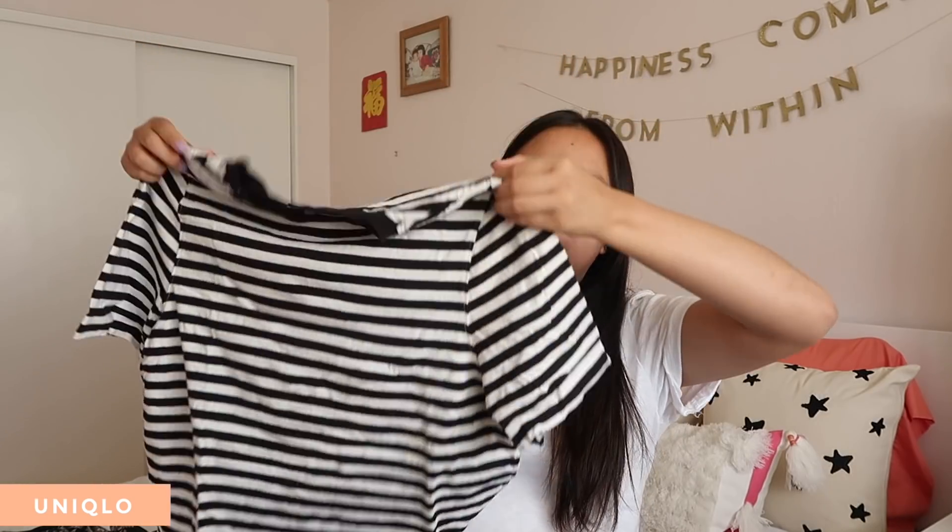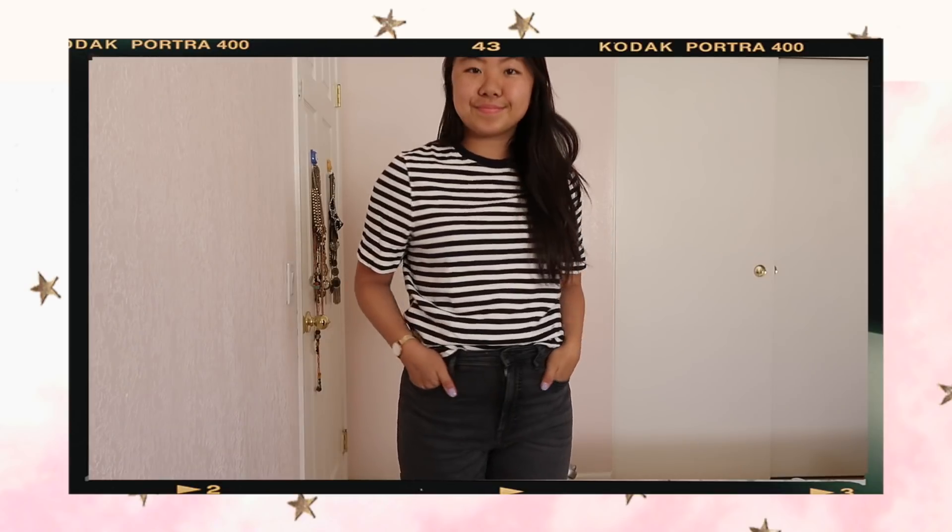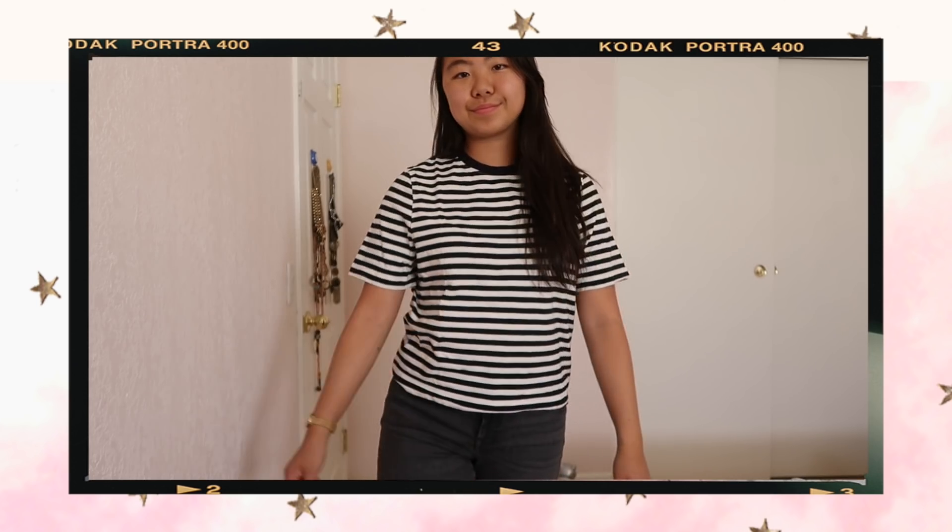From Uniqlo, I purchased one thing. I've been wanting a striped top for a while, so I got this plain black and white striped top, and it's just short sleeves. I like that it has the solid black on the neckline. It's pretty oversized, but it's also cropped at the same time. I do like how long the sleeves are. It was pretty cheap — I think it was like $9.